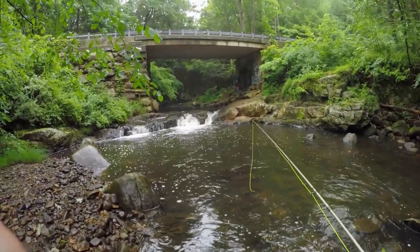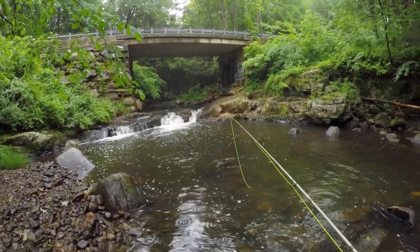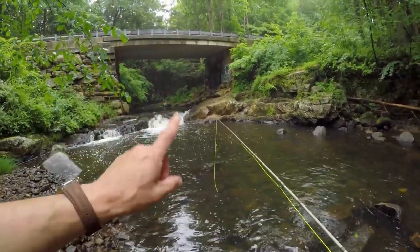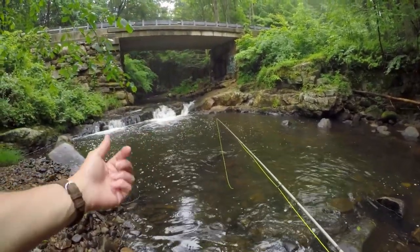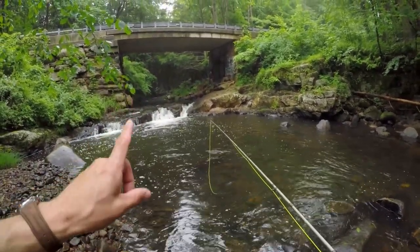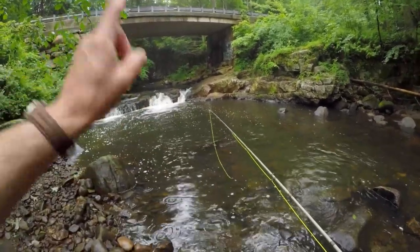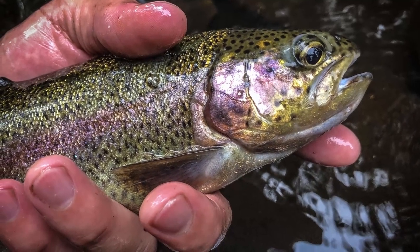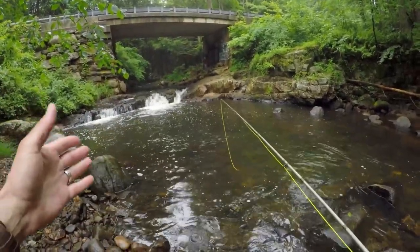I just got a pretty nice rainbow right out of this pool and I thought I had a nice wide angle on me catching him, him jumping clean out of the water, and I came back to my GoPro to find that it froze up — because apparently although I can handle getting rained on, the GoPro cannot. So it's acting a little funky on me right now, but I'm going to show you a photograph of that rainbow and bring you back up to this pool here and see if we can't get something else.